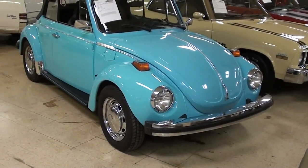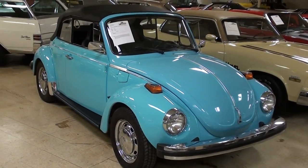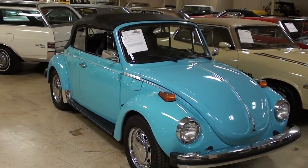Hey guys, coming to you from Gateway Classic Cars over here outside of St. Louis, Missouri. And I thought you'd like a look at this 1974 Volkswagen Super Beetle Convertible.